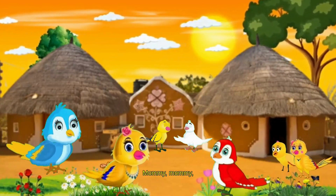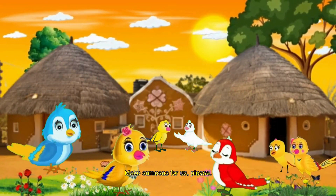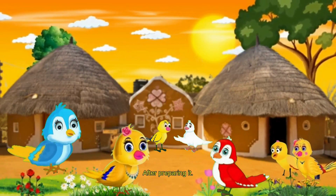Mommy! Stop talking! We were hungry! Make samosas for us, please! Yellowy decided to make samosas and told her friends she would give samosas to them after preparing them.